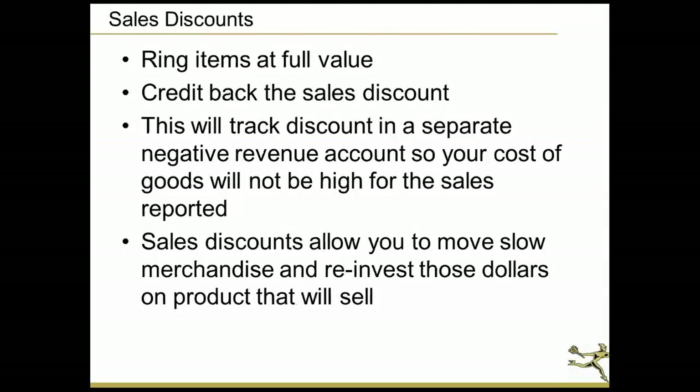When it comes to sales discounts, you want to put the full value of any item and create a negative revenue account in your general ledger called sales discounts.